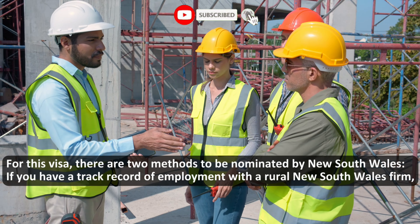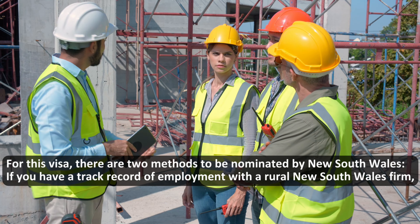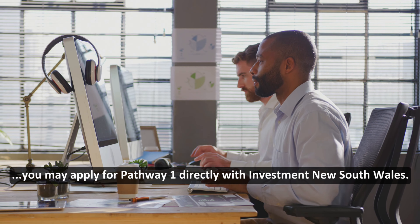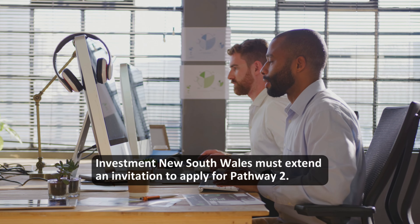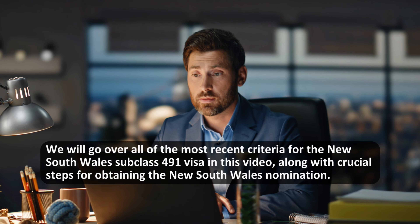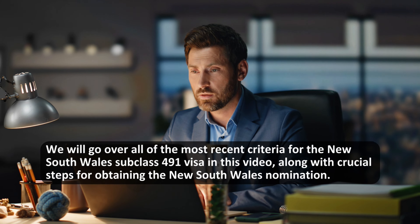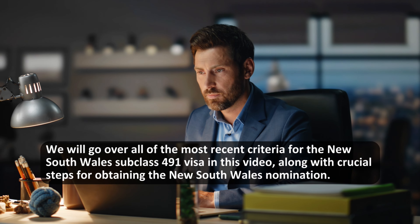For this visa there are two methods to be nominated by New South Wales. If you have a track record of employment with a rural New South Wales firm, you may apply for Pathway One directly with Investment New South Wales. Investment New South Wales must extend an invitation to apply for Pathway Two. We will go over all of the most recent criteria for the New South Wales Subclass 491 visa in this video, along with crucial steps for obtaining the New South Wales nomination.